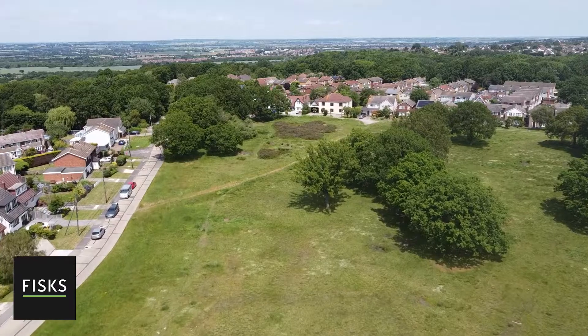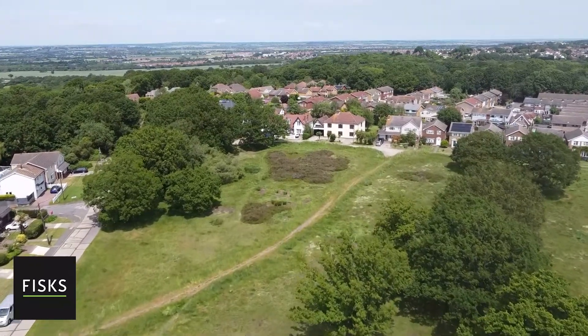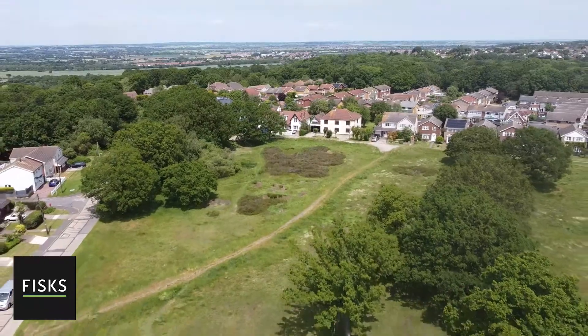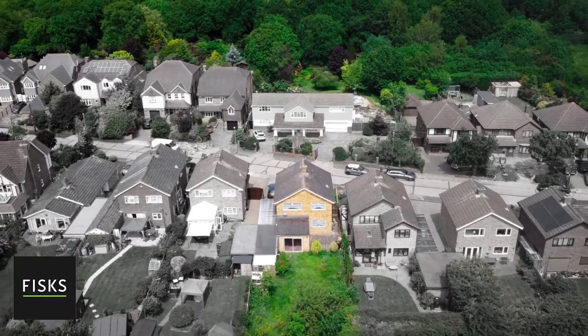There are three really important features — these are the keys to property. All property professionals and experts live by this code, and the BBC even created a television program called Location, Location, Location. These are the three really key points, and Xanadu, as you can see from this video, sums this up perfectly.